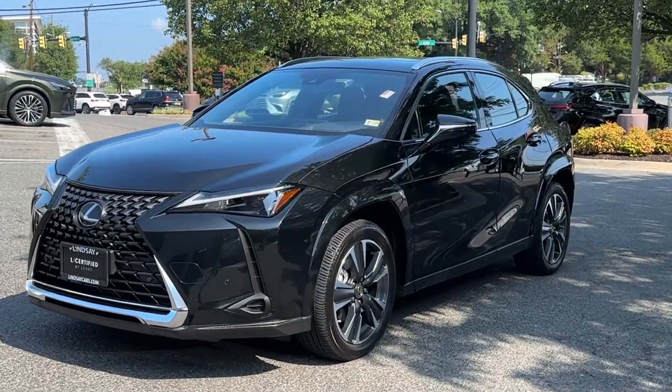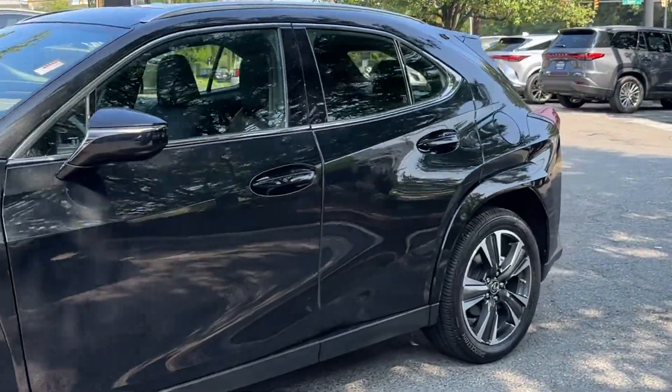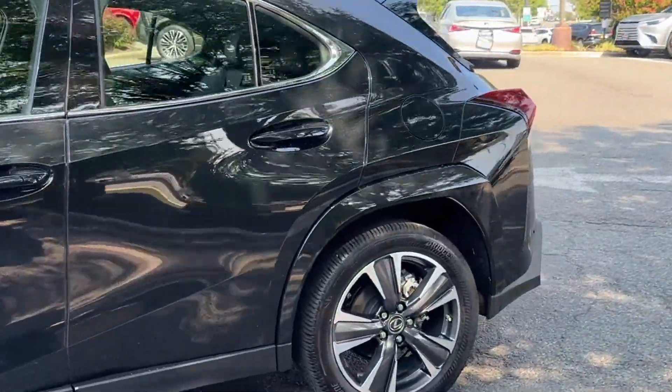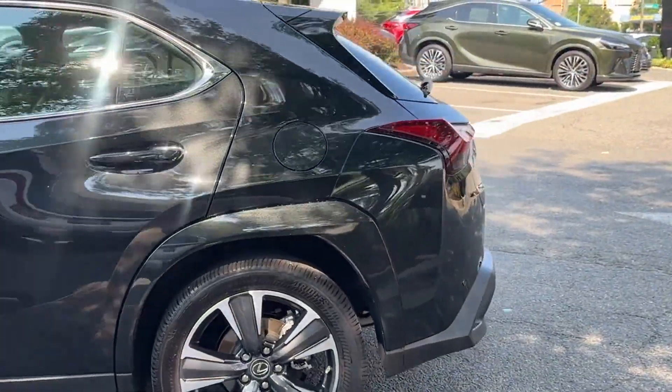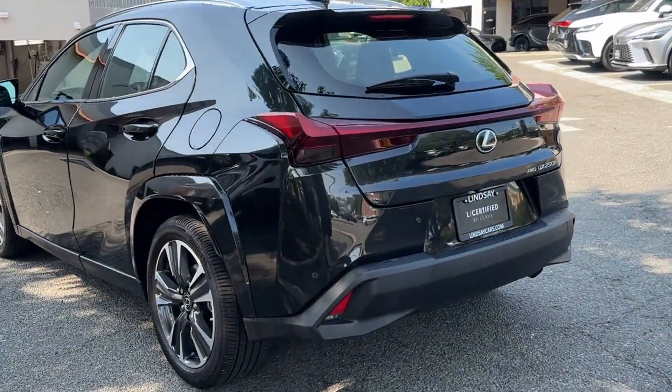2024 Lexus UX. With less than 4,000 miles on the odometer, this SUV offers space as well as power and performance. It checks off in-demand features which offer more convenience.